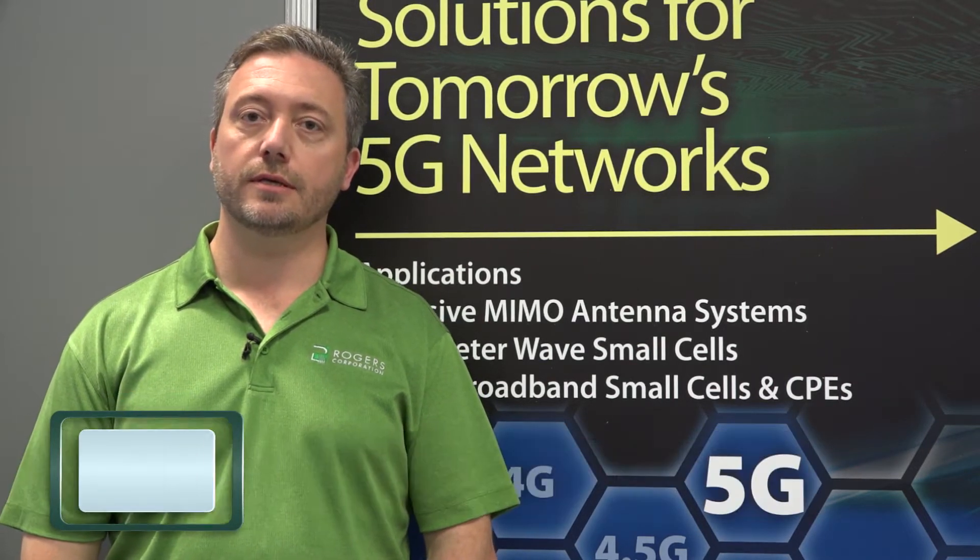Hello everyone, my name is Scott Kennedy. I'm senior product manager at Rogers Corporation based in Bear, Delaware, and I'd like to talk to you today about a new product that we're launching called CLTE-MW.